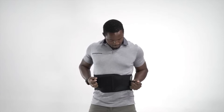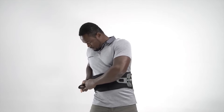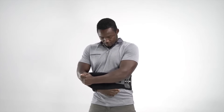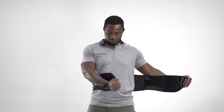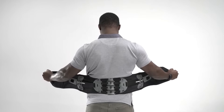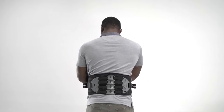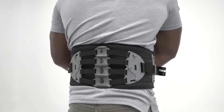The exoskeleton boasts a swift 30-second setup time, while a companion app allows for easy customization. Its intelligent capabilities enable seamless activities such as walking, jogging, and even carrying a child. With this remarkable device, multitasking becomes a possibility. Additionally, the compact exoskeleton offers an impressive runtime of up to 4.5 hours on a single charge.